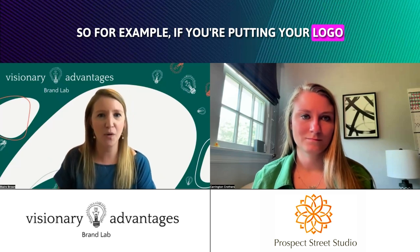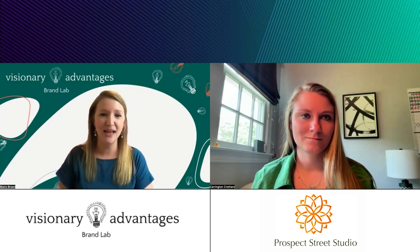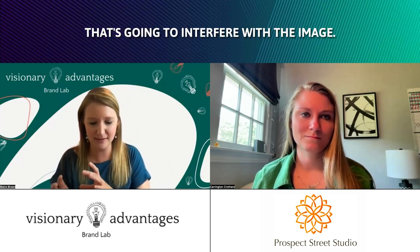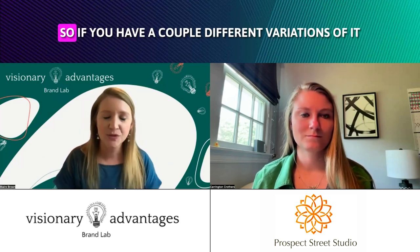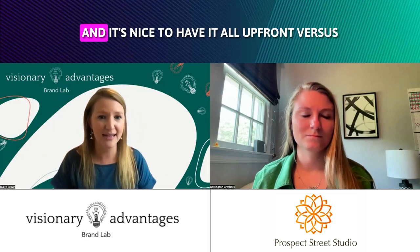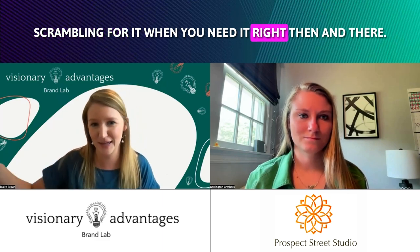For example, if you're putting your logo on one of Carrington's amazing photos she just took for you, like on a social media post, you don't want a logo that's going to interfere with the image — you want it to complement and work well with it. So having a couple different variations to fit different spaces and uses is very important, and it's nice to have it all up front versus scrambling for it when you need it right then and there.